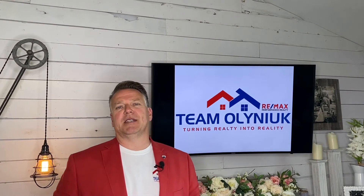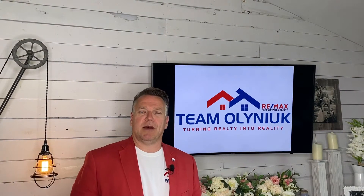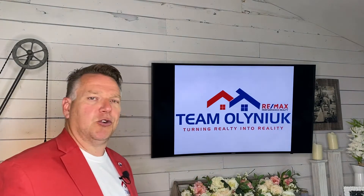Stephen Olenek with RE-MAX Performance Realty here in Winnipeg, Manitoba, Canada. One of the questions I get asked a lot as a real estate professional is: is it a buyer's market or is it a seller's market? What does that mean? Let's take a look at the numbers and we can show you.